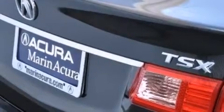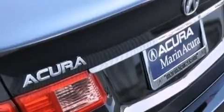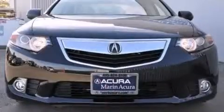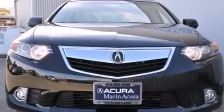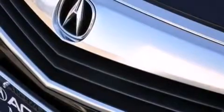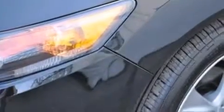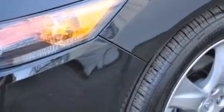Its top features include Bluetooth cell phone integration, a sunroof, high-intensity headlights, a premium audio system, XM satellite radio, a double wishbone independent front suspension, traction control and stability control systems, aluminum wheels, and a tire pressure monitoring system.